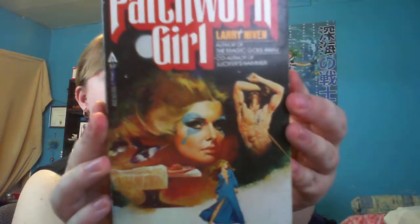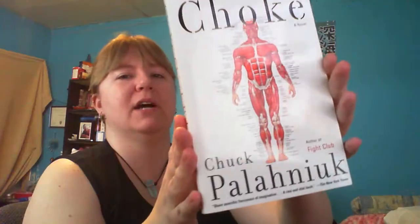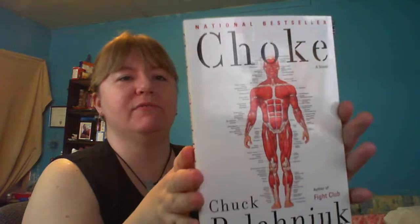And then I got Choke by Chuck Palahniuk — or however you say his name. I haven't read anything by him except for one short story so I wanted to give it a try. And this was in really good condition and I got it for $3, so I thought that was pretty good.